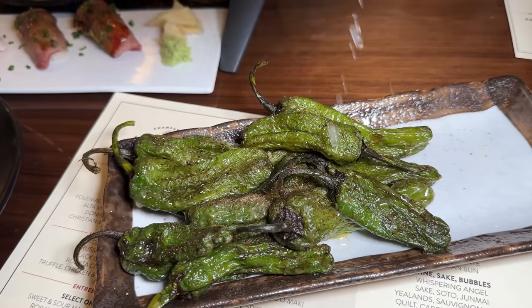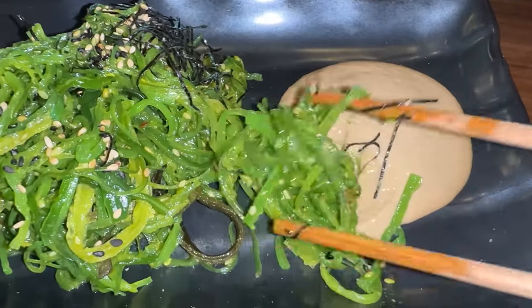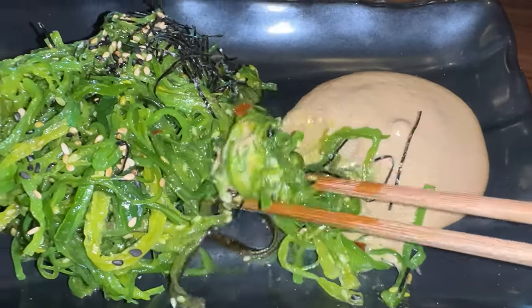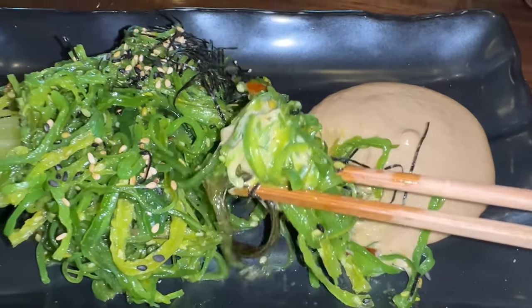Also, shishito peppers — these are really smoky shishito peppers. Other dishes come to your table fresh off the steamer and grill. Seaweed salad with some kind of dipping sauce — I've never seen that before. It's a sesame dipping sauce. This is really good. The seaweed salad itself is kind of citrusy, and these two things go really well together.